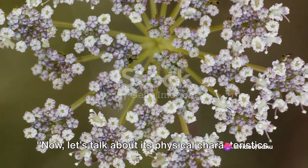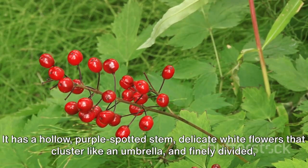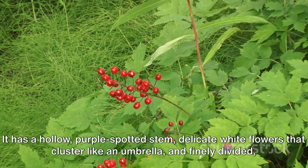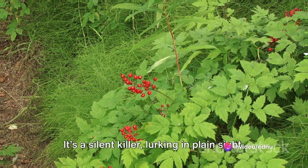Now, let's talk about its physical characteristics. Poison hemlock can grow up to 8 feet tall. It has a hollow, purple-spotted stem, delicate white flowers that cluster like an umbrella, and finely divided, lacy leaves. But don't let its beauty fool you — it's a silent killer lurking in plain sight.